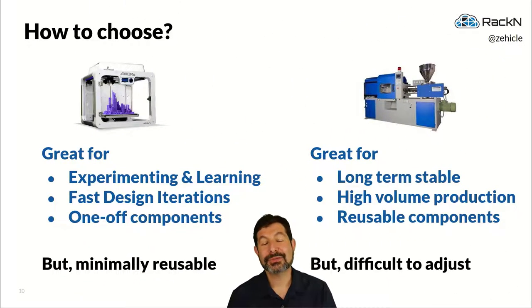3D printers are great for the experimenting phase where you need fast iterations, or for one-off components you're not going to mass-produce — really important at certain phases in a life cycle. But the challenge is we get minimally reusable parts and minimally reusable processes. While you can send someone a design across the planet, it can take them quite a bit of time to reproduce your systems exactly, and if you have 100 machines making parts simultaneously, the repeatability and accuracy of all those parts will be pretty low.